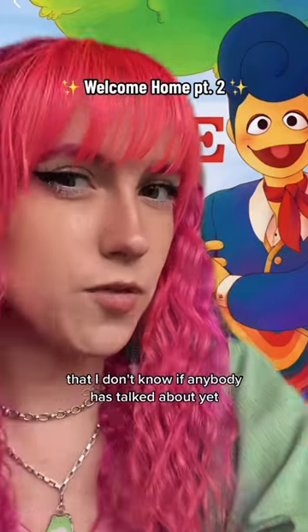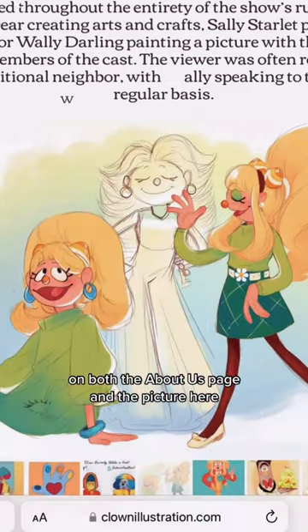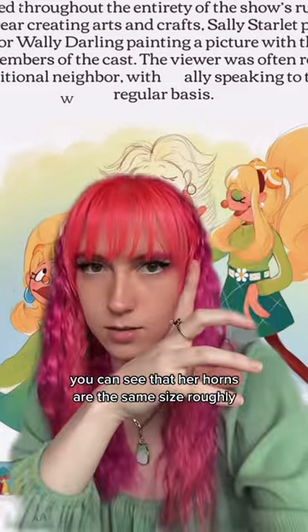I'm back with another thing from Welcome Home that I don't know if anybody has talked about yet. I want to talk about Julie. On both the About Us page and the picture here, you can see that her horns are the same size, roughly.